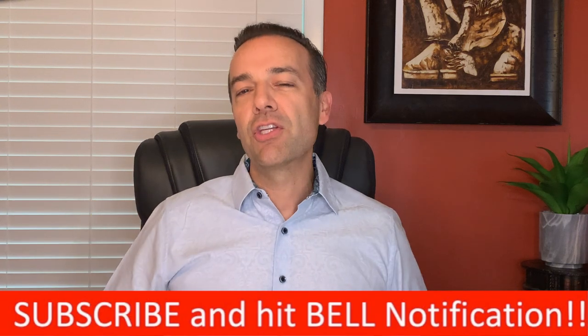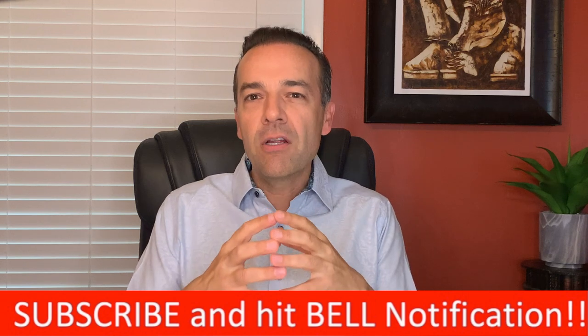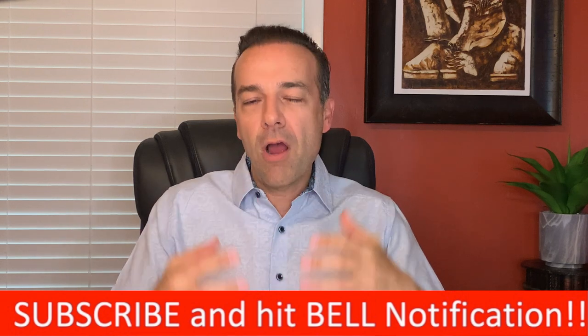I'm Randy Perez, a 21-plus year stock and option trader as well as real estate investor. If you're already a member of our community, thank you for setting aside part of your day to be here. If not, go ahead and click the subscribe button and bell notification. You'll be joining a community of traders and investors that are helping each other become more knowledgeable and profitable.